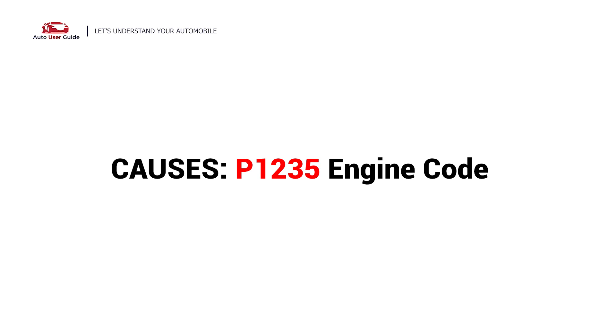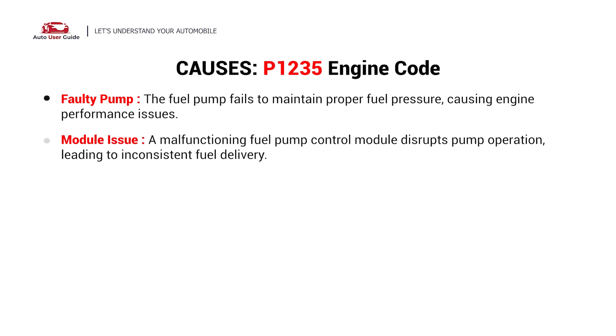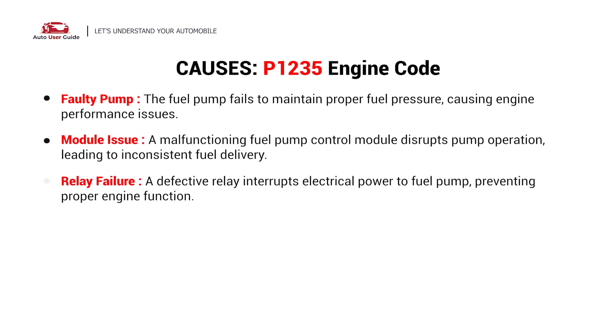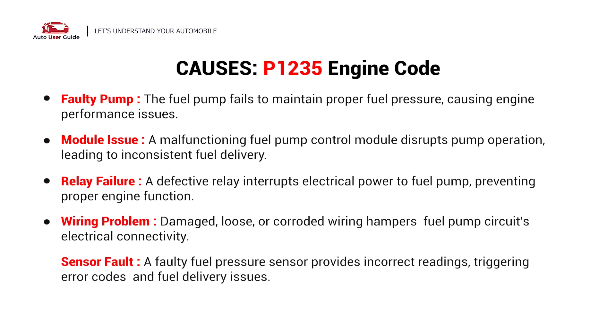So, what causes this imbalance? Here are the most common culprits. This error can be caused by these possible faults in your vehicle: faulty pump, module issue, relay failure, wiring problem, or sensor fault.